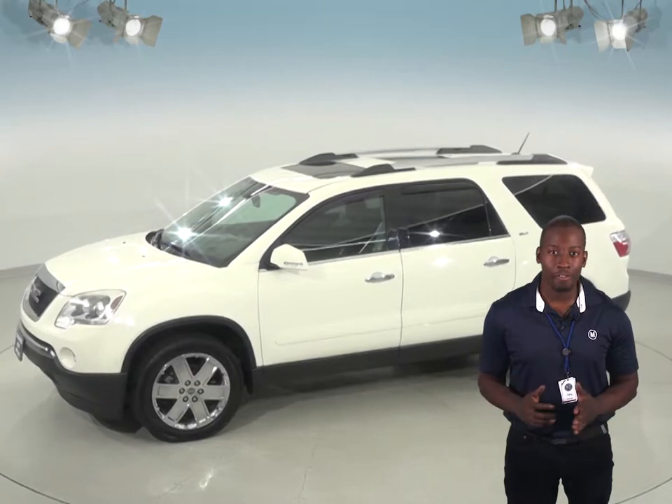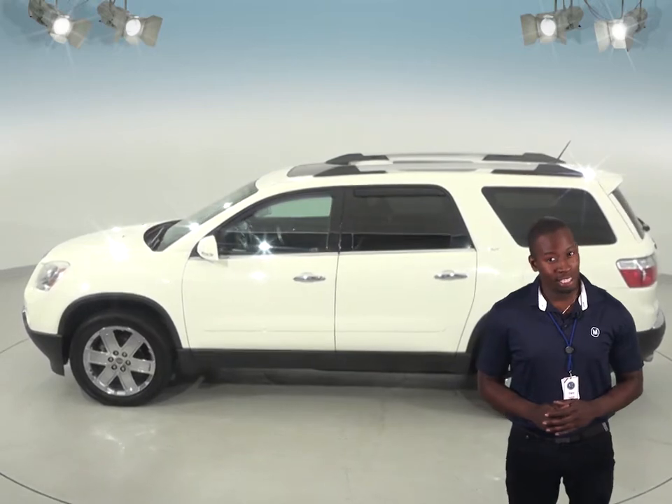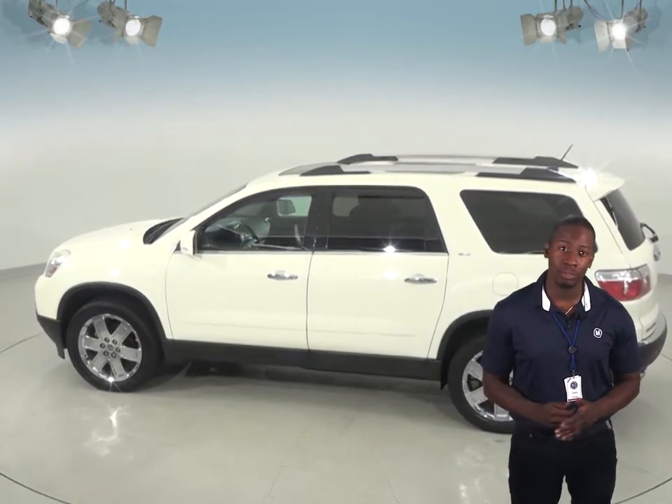This Acadia is a great family vehicle because it has three rows of seating and a decent amount of cargo space. This one has two sunroofs as well, which is really nice.